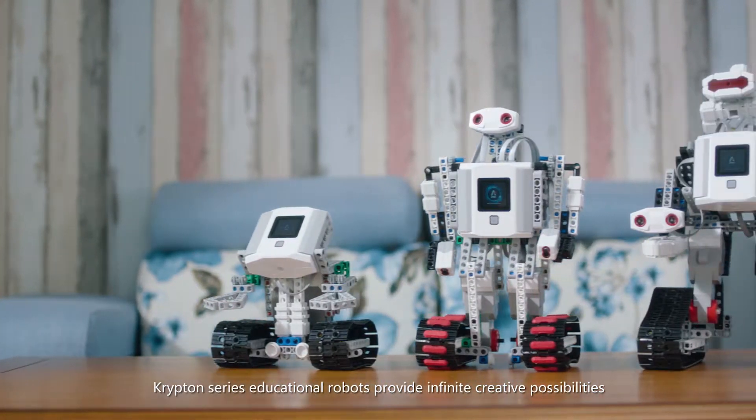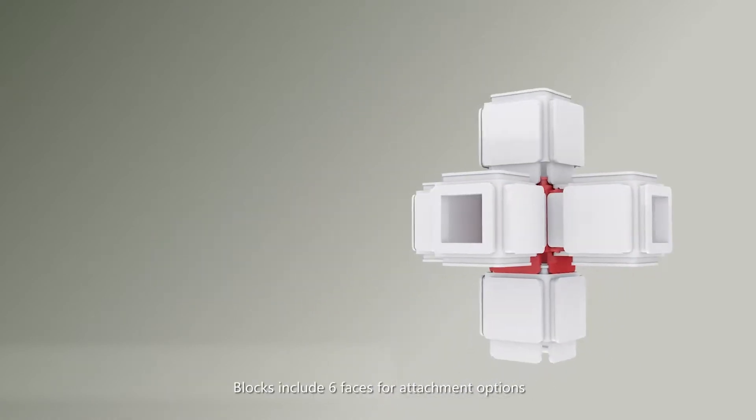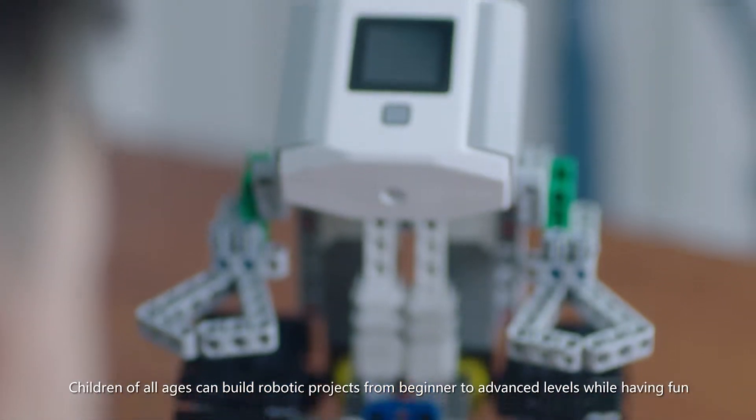Krypton series educational robots provide infinite creative possibilities. Blocks include six faces for attachment options. Children of all ages can build robotic projects from beginner to advanced levels while having fun.